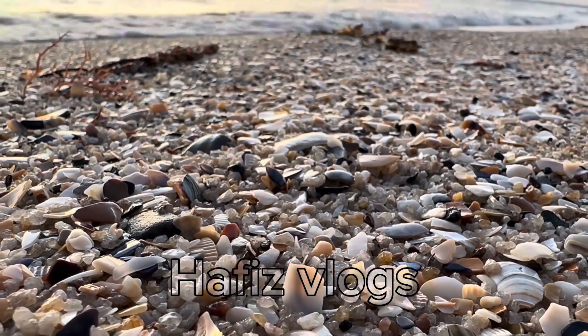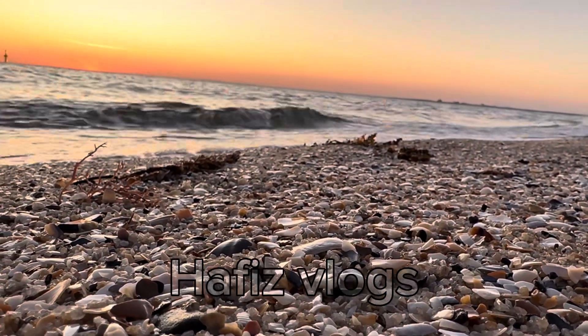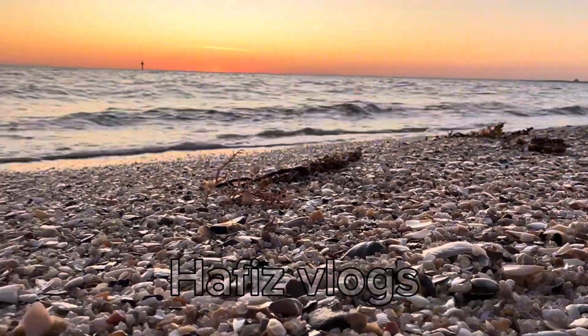You can see the red-brown sandstone along the beach. It is very beautiful.